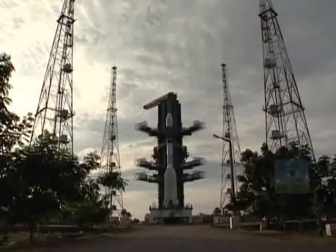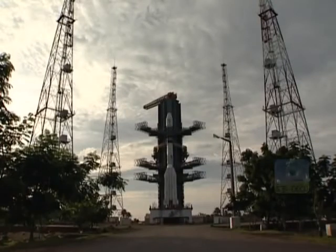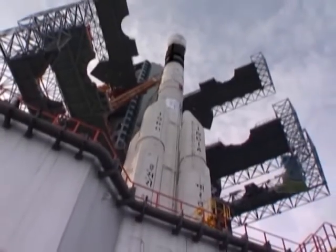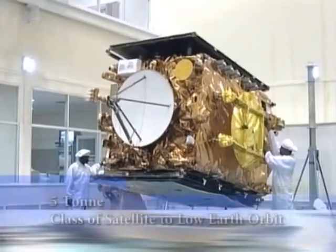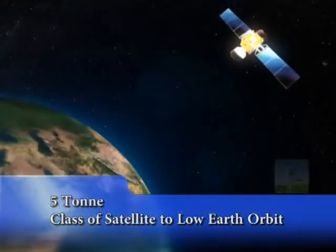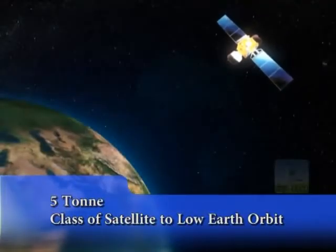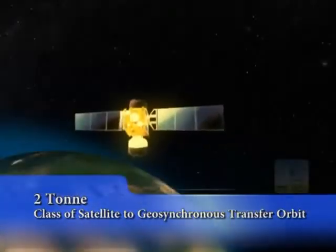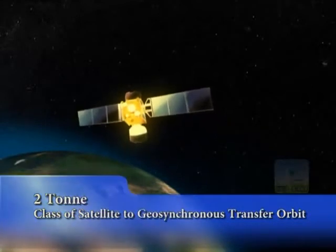The spectacular sight of the launch vehicle holds all of us in wonder as it defies Earth's gravity. With the power and efficiency of cryogenic propulsion, GSLV is capable of injecting the 5-ton class of satellites into 600-kilometre low Earth orbit, LEO, or the 2-ton class of satellites into geosynchronous transfer orbit, GTO.